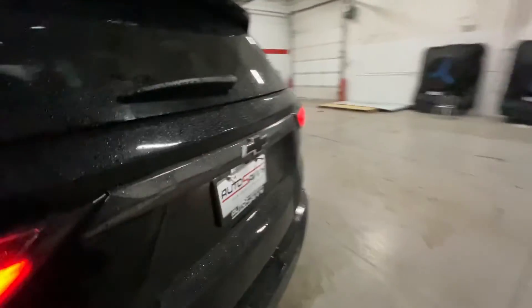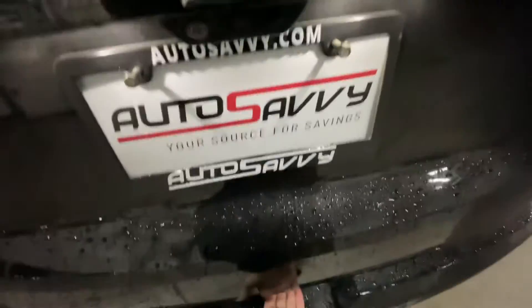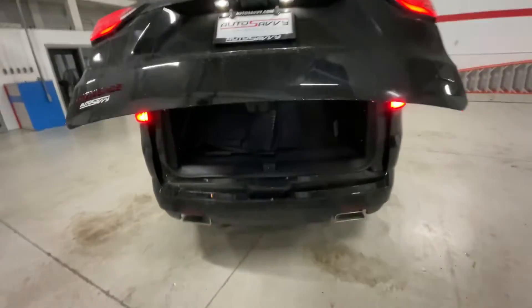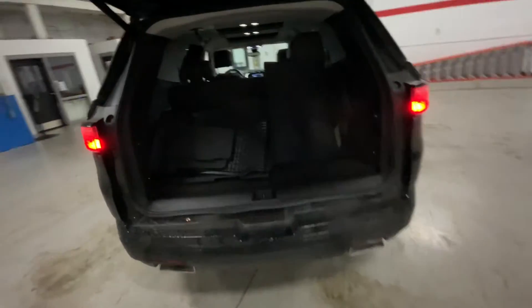Let's check out the space in the trunk. This vehicle does have a power liftgate — I'll give it one little tap and it opens on its own, nice and convenient. Even with the third row up, and even with the floor mats kind of blocking the view, you do get tons of room back here. You're also able to drop the seats if you want even more room. There's also a 12-volt plug-in back here in case you have larger devices to charge or want to work out of your trunk.